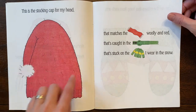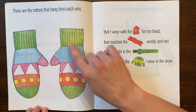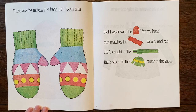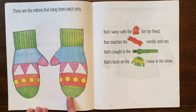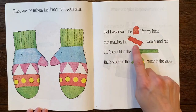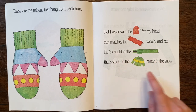These are very pretty with the red, but I particularly like the mittens with the different lines. Look at the zigzag line and shapes — they've made a pattern. These are the mittens that hang from each arm that I wear with the cap for my head that matches the scarf woolly and red that's caught on the zipper that's stuck on the jacket I wear in the snow.